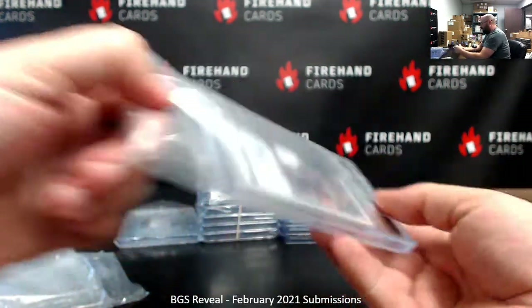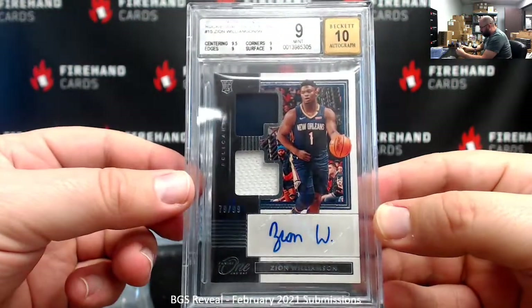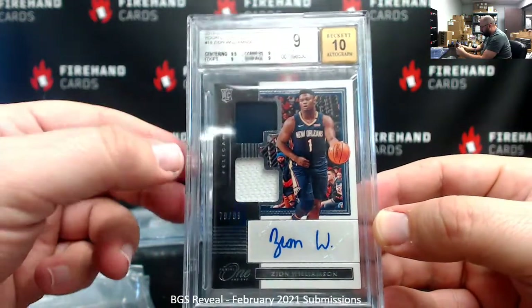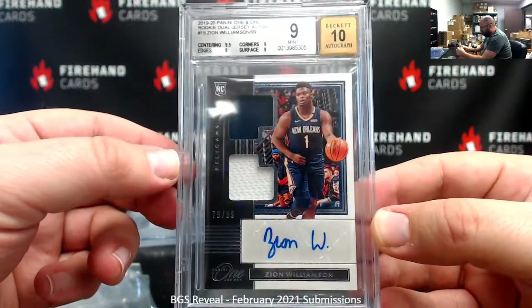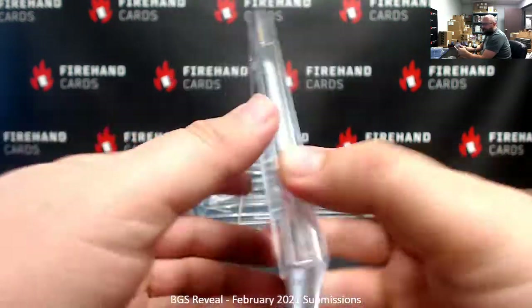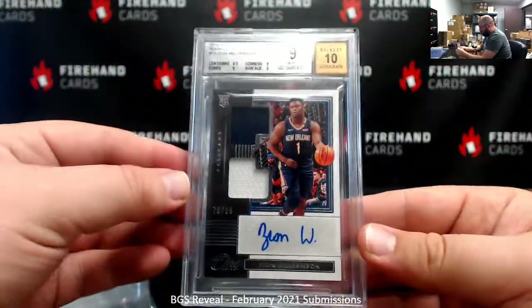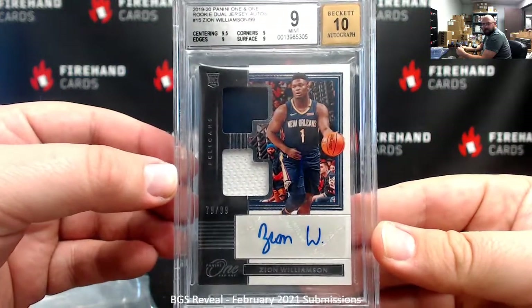Vaguely remember these — from last year's Panini 1 basketball 2019-20, Dual Jersey Auto Design, Williamson, 9 out of 10. 9.5 for centering and 9s everywhere else — pretty solid grade for that one. Whose Zion was that? Oh, Sergeant Skunks. This one's yours, buddy — I don't know if you're in the room right now, but we finally got your Zion back, so that's going to be going out this week.